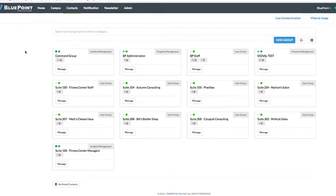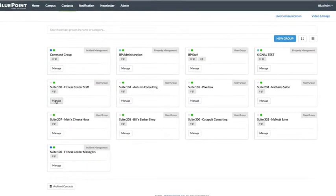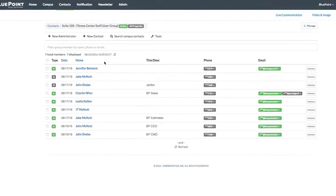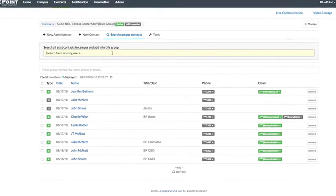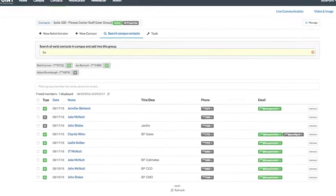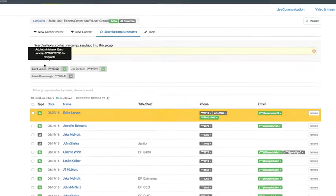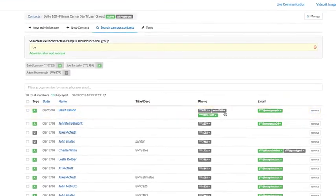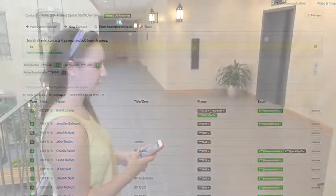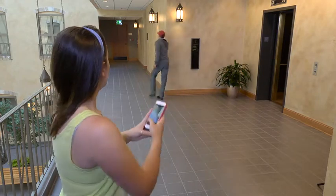As a web-based communications platform, every Bluepoint client customizes the system to their unique communication requirements. Command and Control enables all staff in the affected area to communicate with a standard cell phone or computer, without an app or any specialized software. Groups are set up by role, location, or organization-wide.